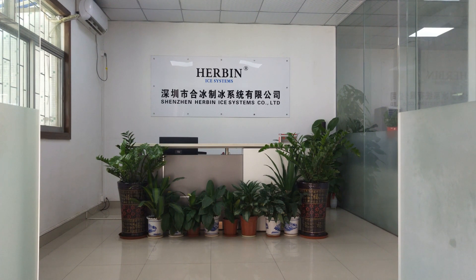Herbian Eye system is one of the biggest and most professional manufacturers of flake ice evaporators. In this video, you're going to see some flake ice evaporators we made recently.